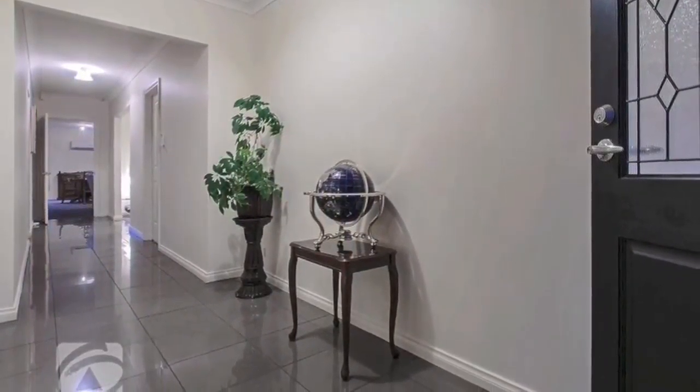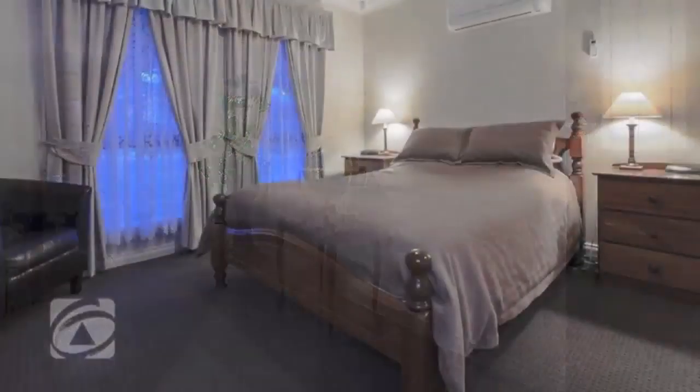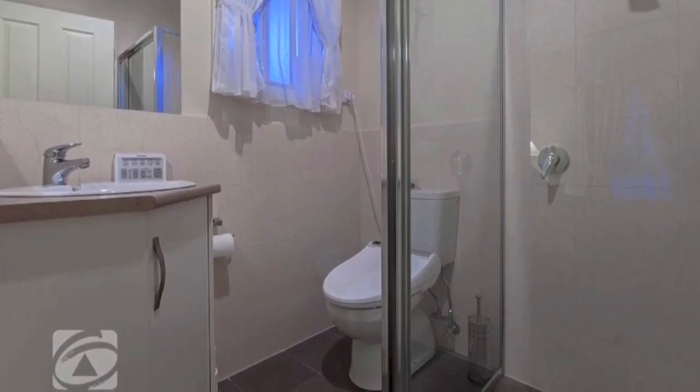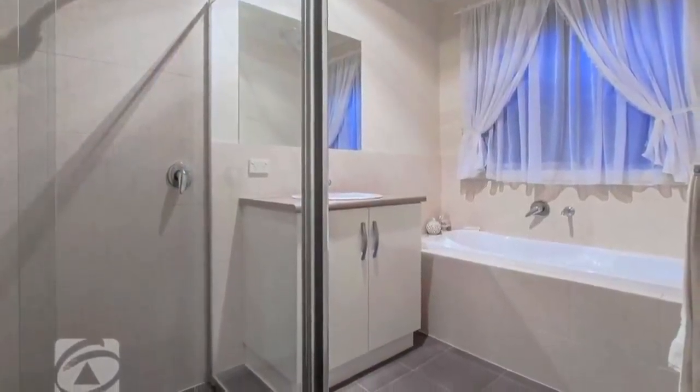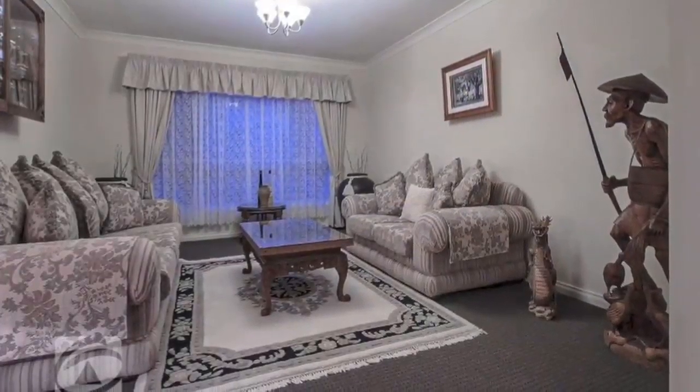On entering through the lead-light front door, you're sure to be impressed with the outstanding floor plan and porcelain tiles through the hallway. The master bedroom has ensuite and walk-in robes. The main bathroom services bedrooms 2 and 3, both with built-in robes.